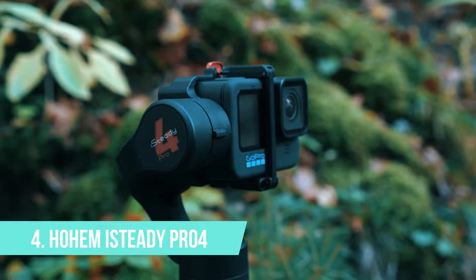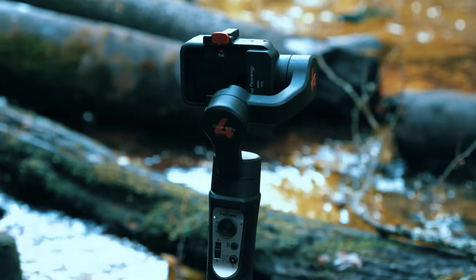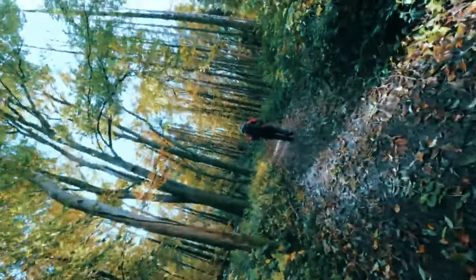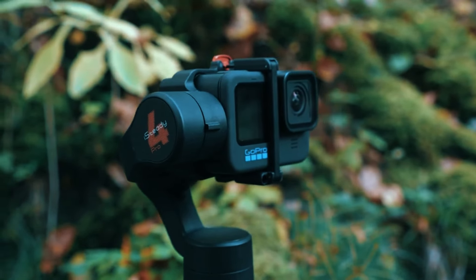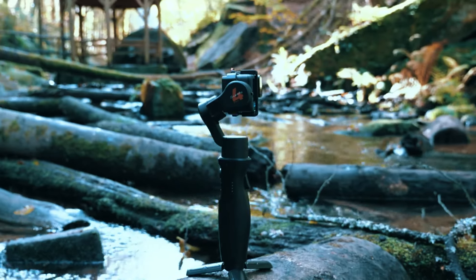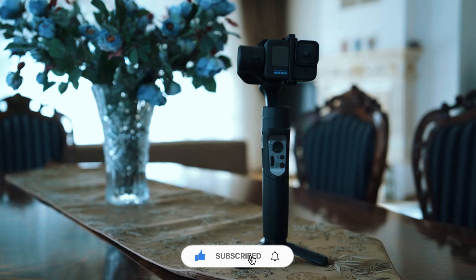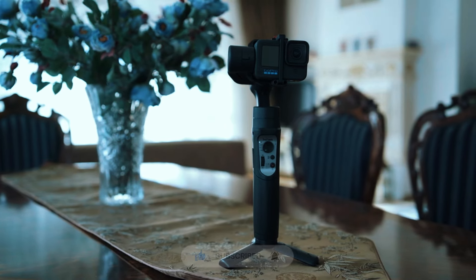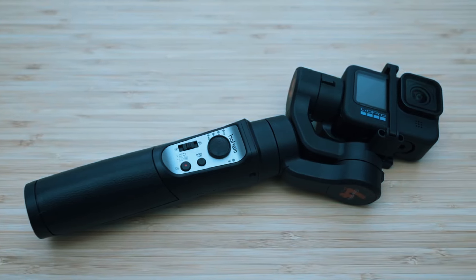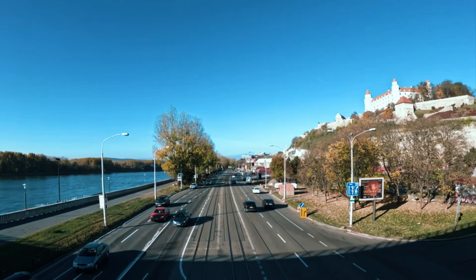Number 4: Hoham Esteti Pro 4. Calling all action junkies and aspiring vloggers with a taste for adventure — the Hoham Esteti Pro 4 is built for those who push the boundaries. This feature-packed gimbal boasts a weatherproof design, allowing you to capture stunning footage in challenging conditions, be it a dusty desert trek or a snowy mountain climb. With its splash-proof construction and innovative sports mode, you can capture heart-pounding action sequences with unparalleled smoothness.